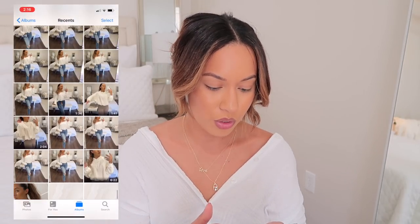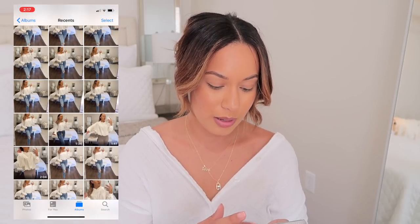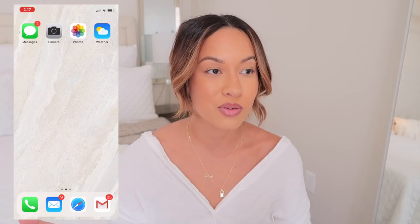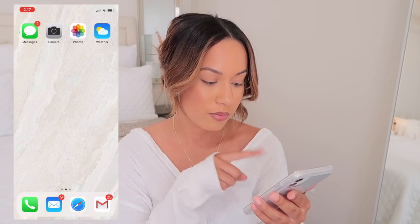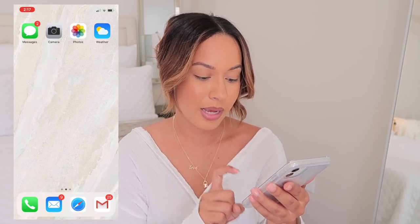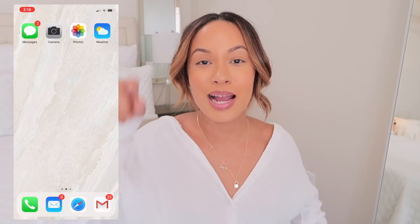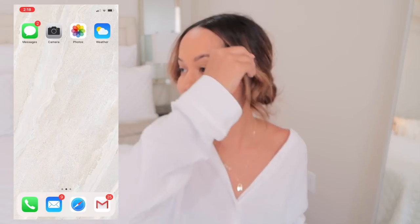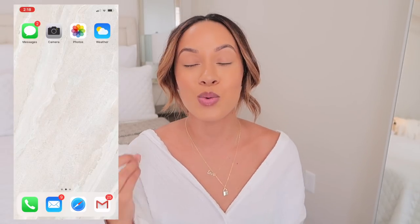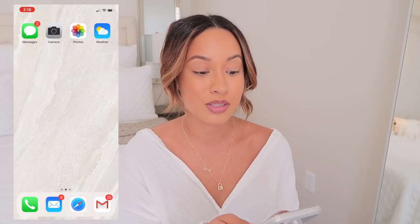Of course I have my Photos — I was doing an IGTV clothing try-on haul so I have clips from that. I have the Weather app because I always check the weather when I wake up. Phone, contacts, Mail, Safari, and my business email as well. I try to keep the red notification bubbles on my apps to a minimum — I try to clear them out. It's just like an OCD thing.